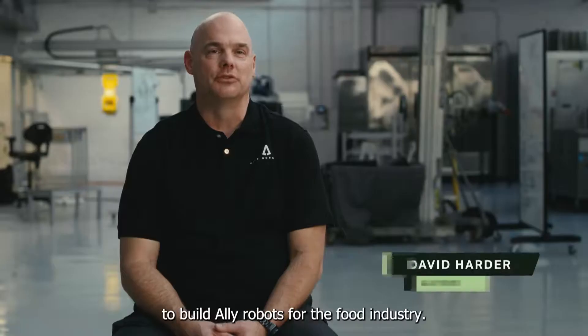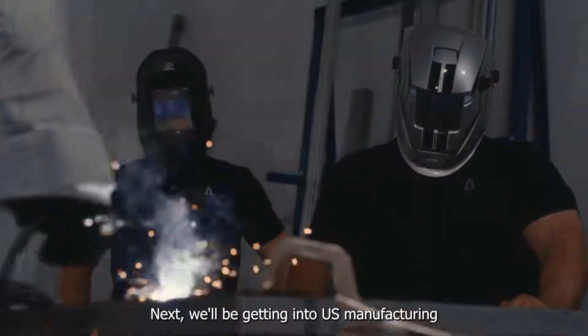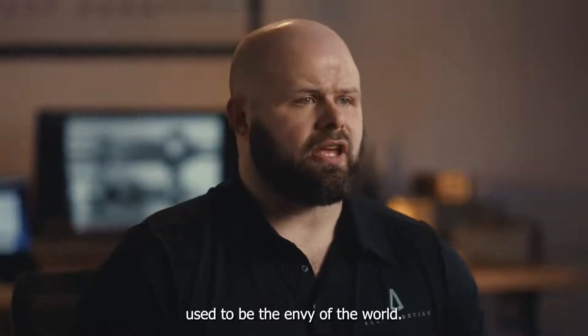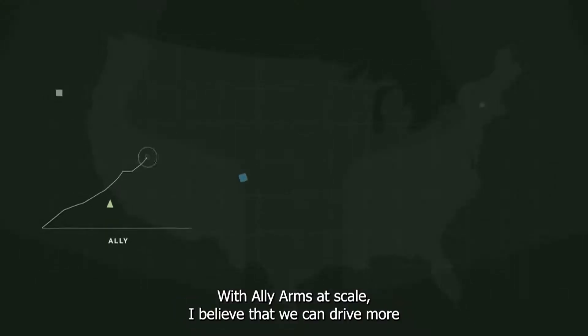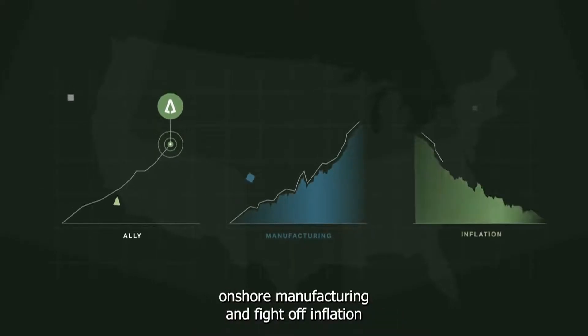Initially, we'll be working with MISO to build Ally Robots for the food industry. Next, we'll be getting into U.S. manufacturing — for example, welding operations, where there's a growing labor shortage. Manufacturing in the U.S. used to be the envy of the world. I'm inspired by bringing that manufacturing back to the U.S. With Ally arms at scale, I believe that we can drive more onshore manufacturing and fight off inflation.